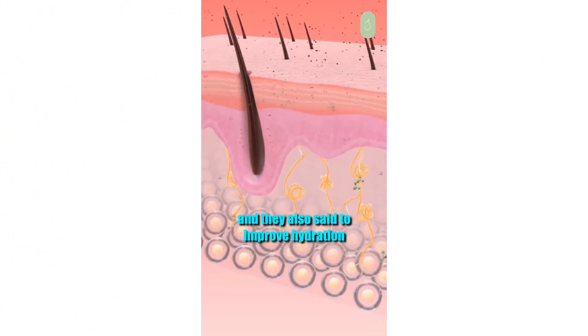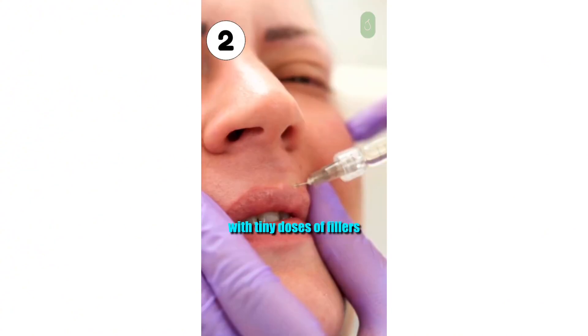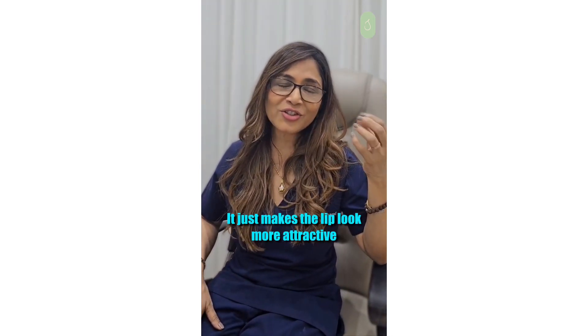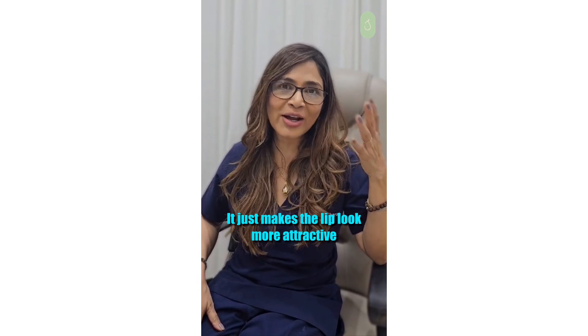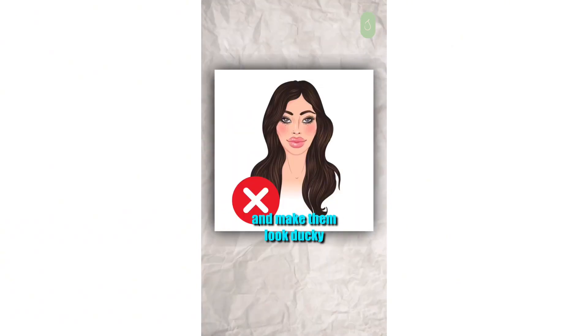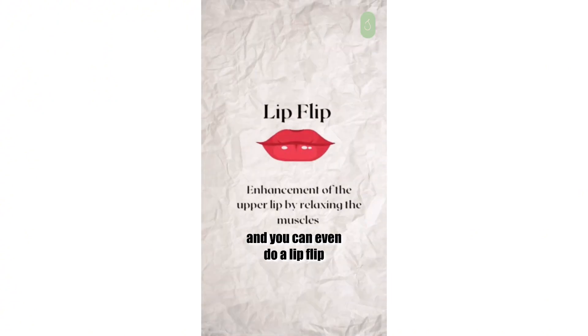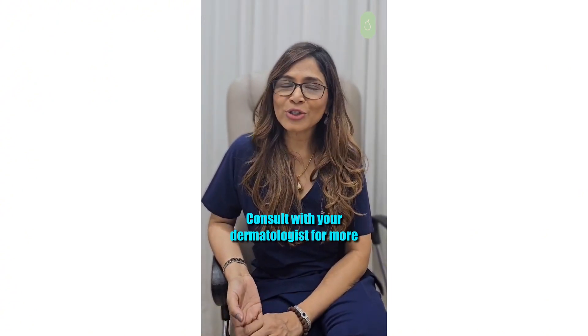They are also said to improve hydration. Lip enhancement with tiny doses of fillers is becoming very popular in all genders — it just makes the lips look more attractive. You don't have to overfill the lips and make them look ducky; just teeny weeny amounts, and you can even do a lip flip. Consult with your dermatologist for more.